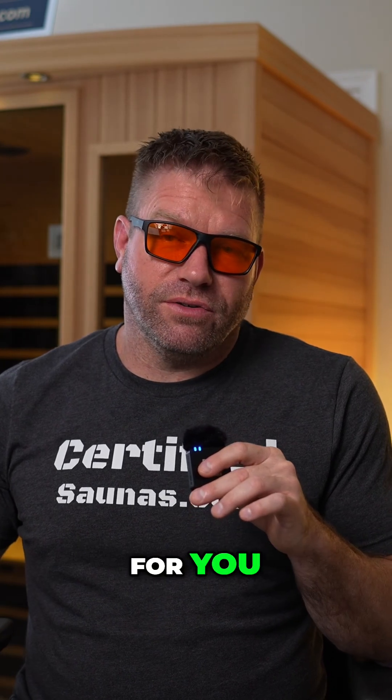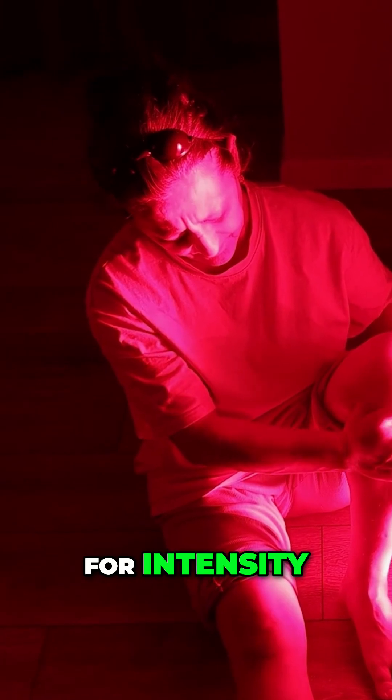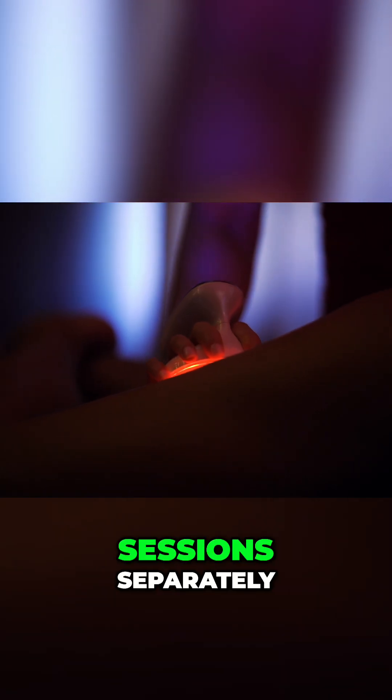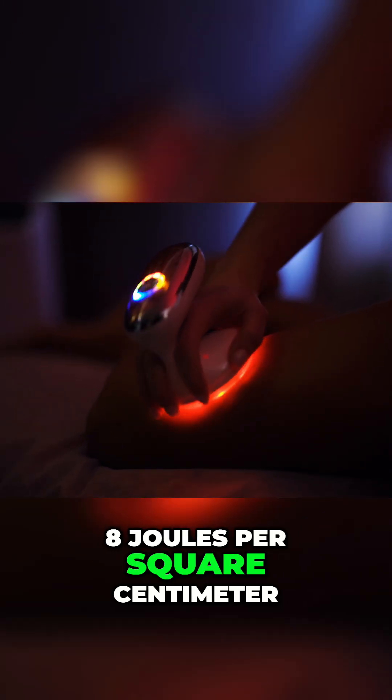So what does this mean for you? Target range is 20 to 50 milliwatts per centimeter squared for intensity. Sit or stand six to 12 inches from your device to match what most studies use. Use it for 10 to 20 minutes per body area. If using spot treatment, allocate for full body coverage sessions separately. Aim for a total dose of four to eight joules per square centimeter.